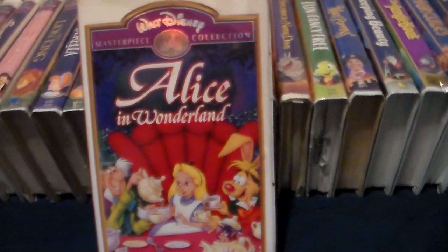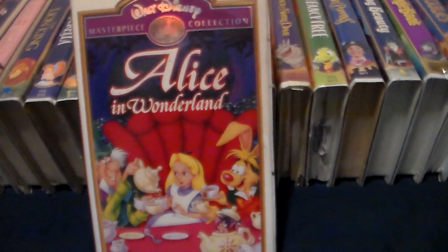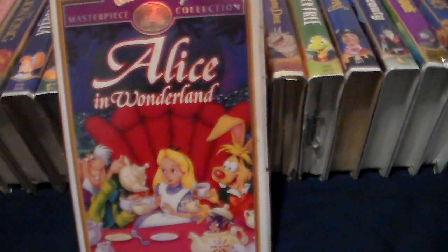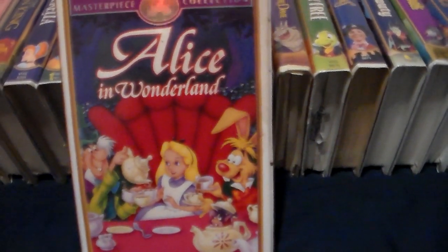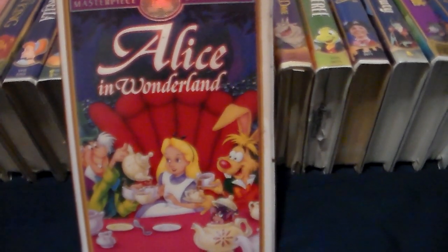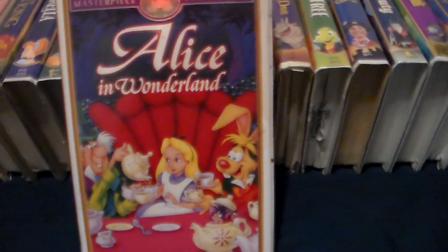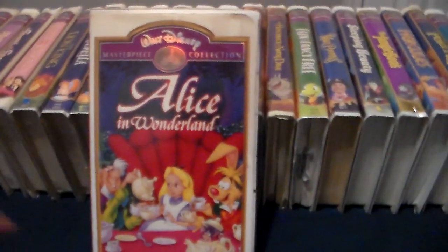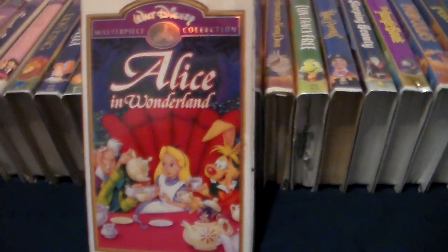This copy of Alice in Wonderland opens up with the 1991 Green FBI warning screen, the 1994 Walt Disney Masterpiece Collection logo, then the lilac blue 'now available on videocassette' bumper, the Walt Disney Masterpiece Collection promo, a trailer for the Brave Little Toaster, the Walt Disney Family Film Collection promo, the lilac blue Feature Presentation logo, the RKO logo, and start of the movie.